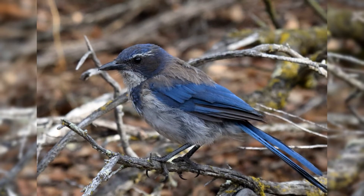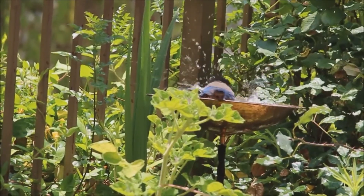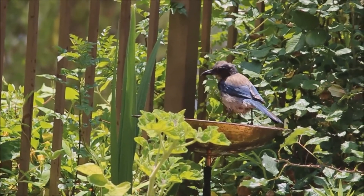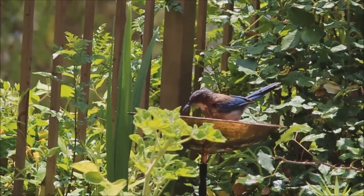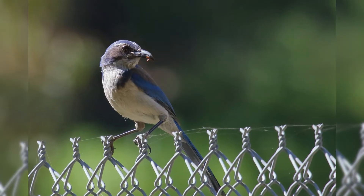Their primary habitat is scrubby oak woodlands. They frequent residential backyards. These birds are active and noisy. They hop when foraging on the ground. In fall, they cache food by burying and hiding nuts and seeds.